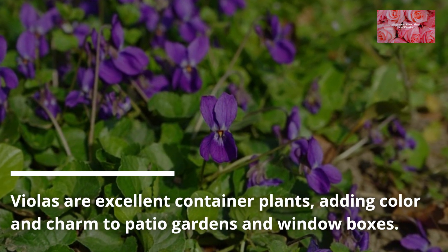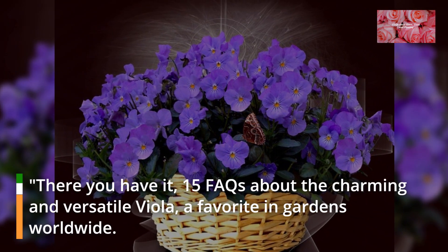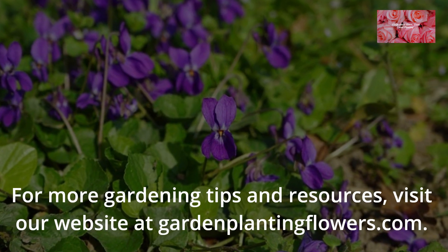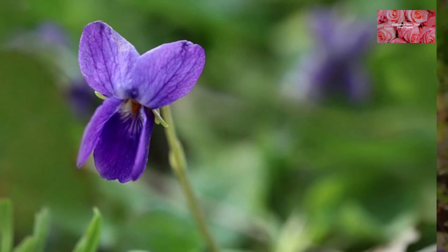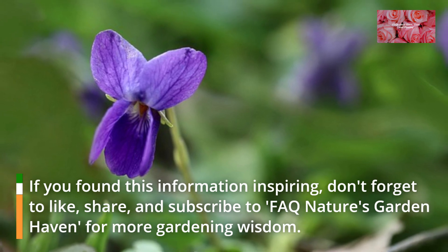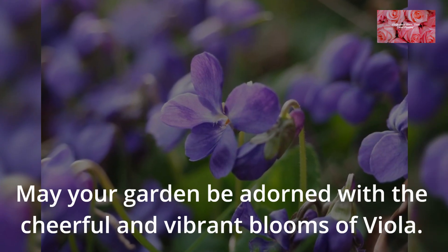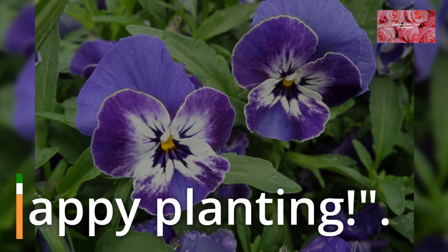FAQ 15: Can violas be grown in containers? Violas are excellent container plants, adding color and charm to patio gardens and window boxes. There you have it — 15 FAQs about the charming and versatile viola, a favorite in gardens worldwide. For more gardening tips and resources, visit our website at gardenplantingflowers.com. If you found this information inspiring, don't forget to like, share, and subscribe to FAQ Nature's Garden Haven for more gardening wisdom. May your garden be adorned with the cheerful and vibrant blooms of viola.